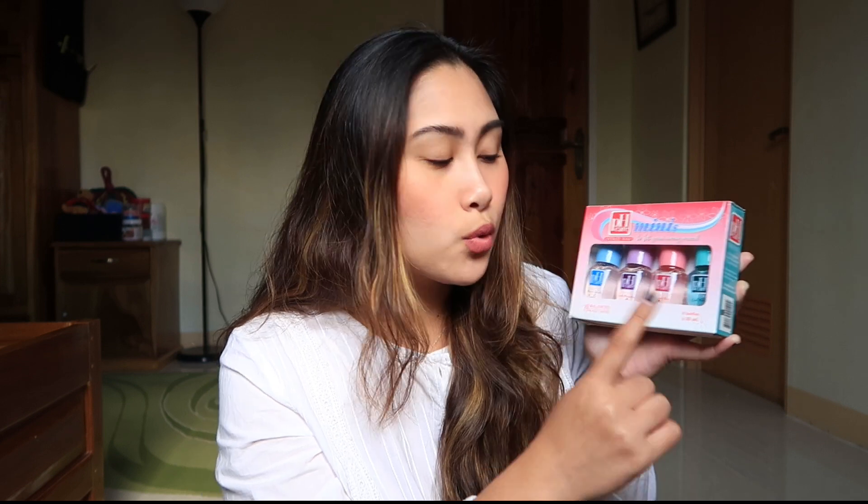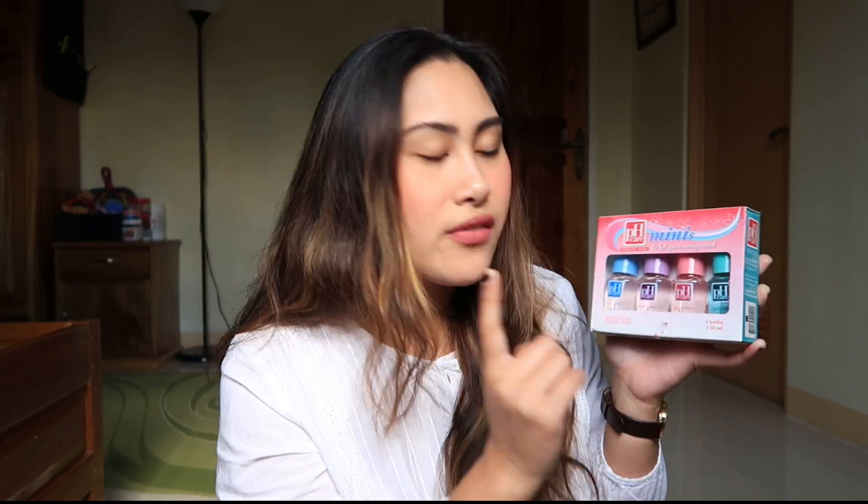My favorite one is the cooling. It's my favorite talaga — yung cooling na sobrang malamig din sa baba. Parang peppermint siya, medyo minty and cooling. So, you know, you feel fresh and all this stuff.